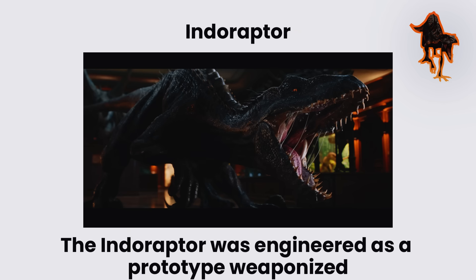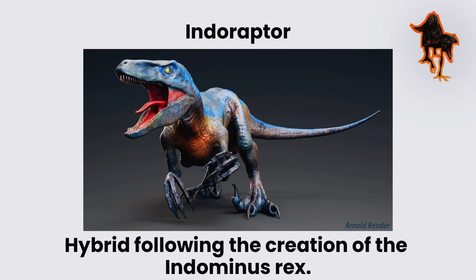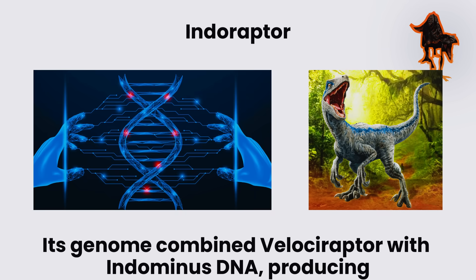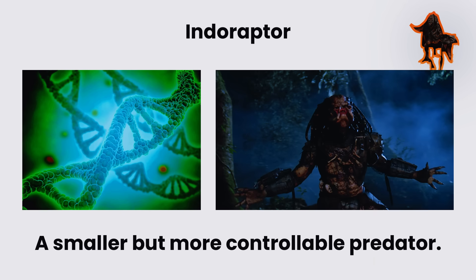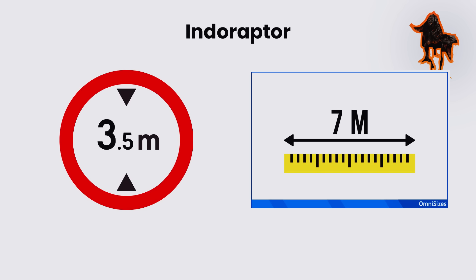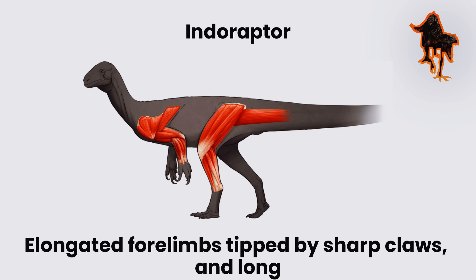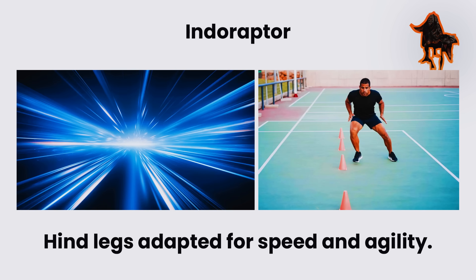Indoraptor. The Indoraptor was engineered as a prototype weaponized hybrid following the creation of the Indominus Rex. Its genome combined Velociraptor with Indominus DNA, producing a smaller but more controllable predator. It measured about seven meters long and 3.5 meters tall with a slender muscular frame, elongated forelimbs tipped by sharp claws, and long hind legs adapted for speed and agility.